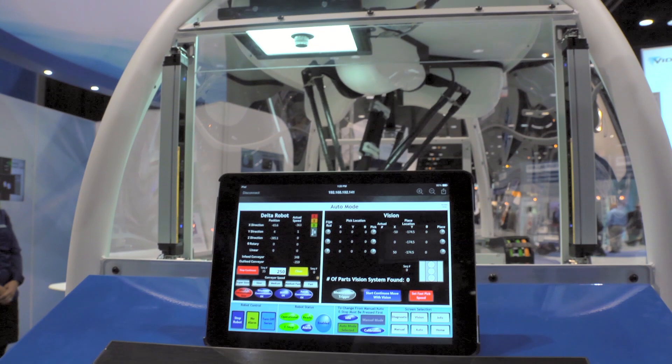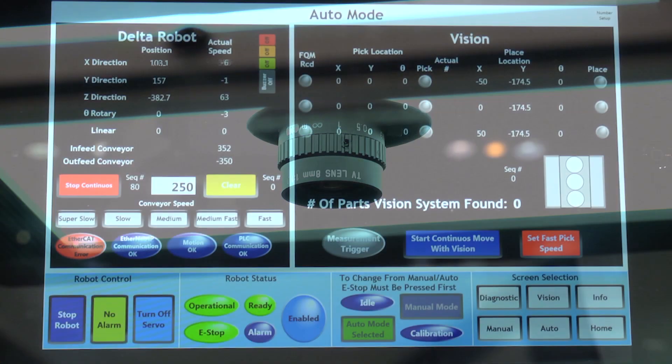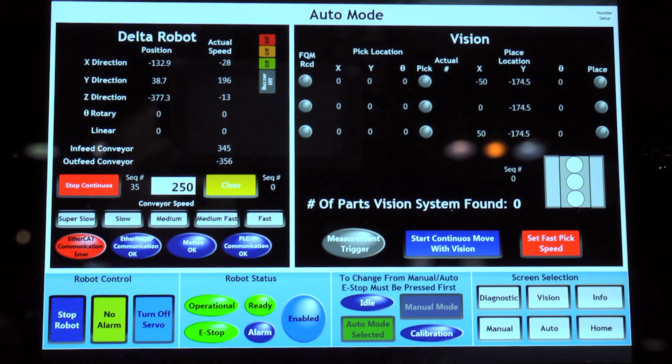We're able to do part orientation, part discrimination, and part match with the same unit. The vision system controller can handle up to 5,000 pieces a minute.